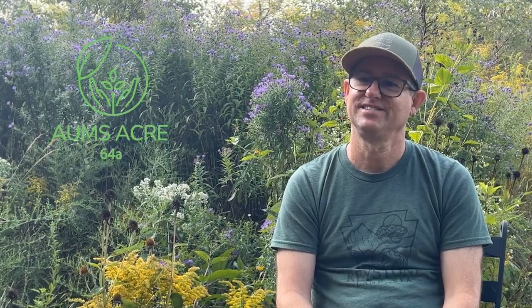How's it going, Olm? It's going good, Alec. Thanks for coming back again. Yeah, this is a beautiful morning out here on the Acre.